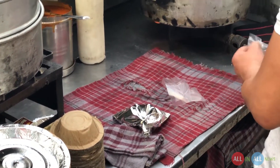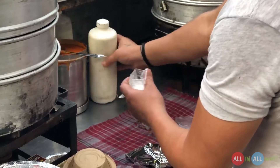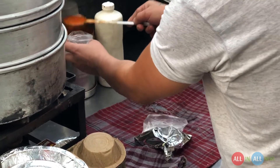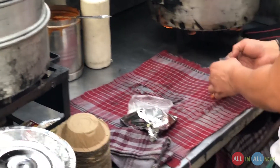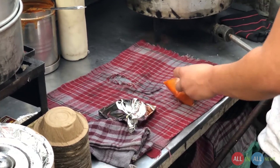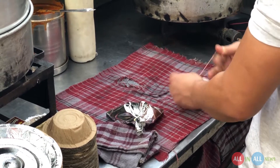Now it's time to pack the sauces. There are two kinds of sauces — one is mayonnaise, which is a homemade mayonnaise, and another is a homemade spicy sauce. That spicy sauce plays an important role while eating the momos, whether it's vegetarian or non-vegetarian. It's a two-in-one packing for both sauces.